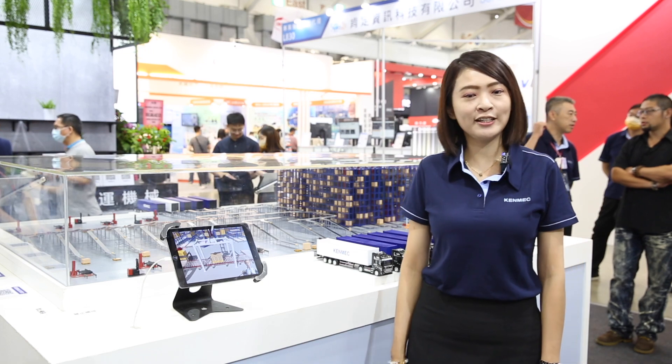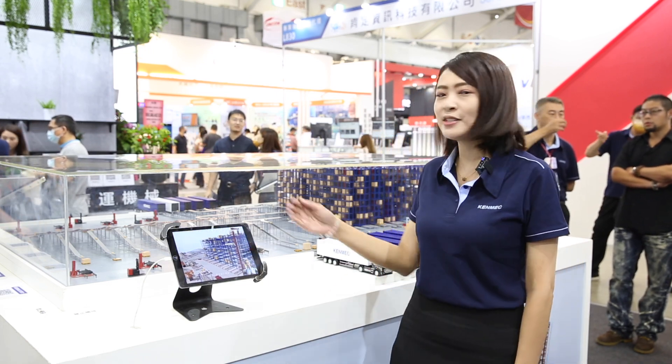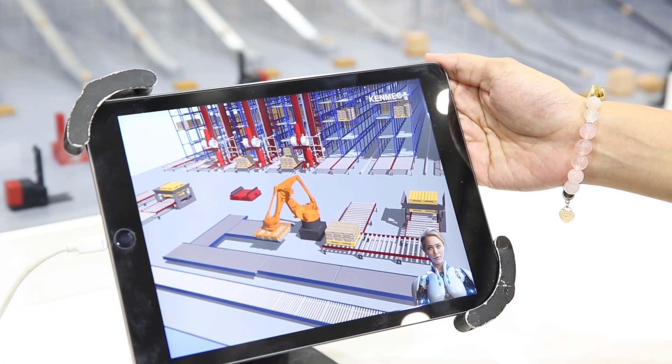Ladies and gentlemen, you have the opportunity to enhance your understanding of the entire intelligence logistics center's operation by using the iPads provided at the booth. Through these iPads, you can immerse yourself in 3D animated presentations, perfectly complementing the physical models on display. This interactive experience will give you an in-depth insight into the architecture and functioning of the Smart Logistics Center.